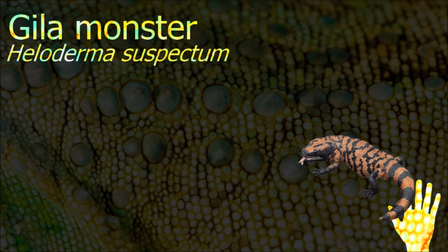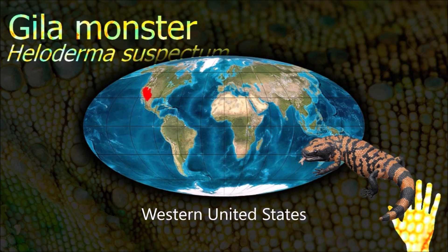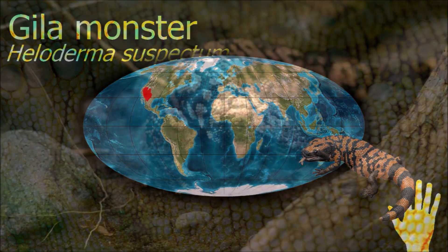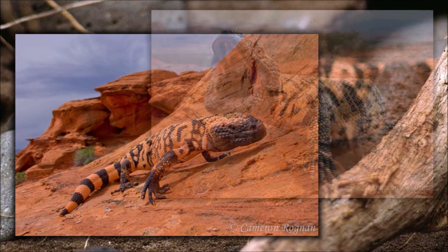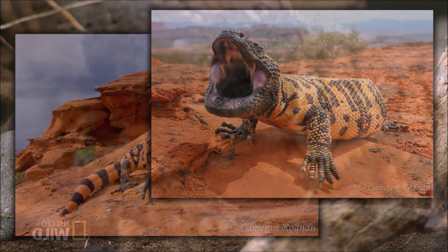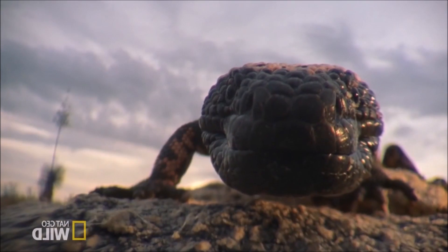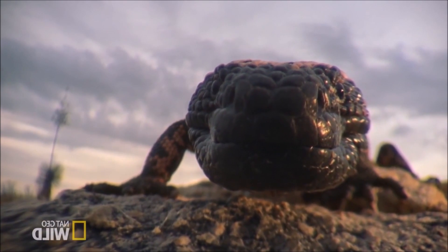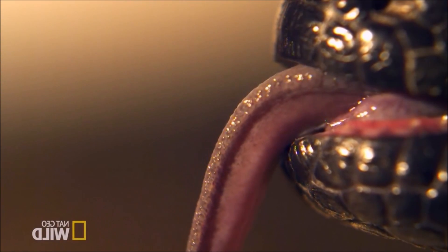The Gila monster is the only venomous lizard native to the United States, but its sluggish nature means it represents little threat to humans. It spends 90% of its time underground in burrows or rocky shelters and maintains a surface body temperature of about 30 degrees Celsius. It is slow in sprinting ability but has relatively high endurance and maximal aerobic capacity for a lizard.